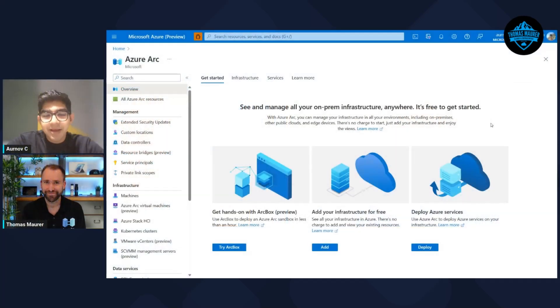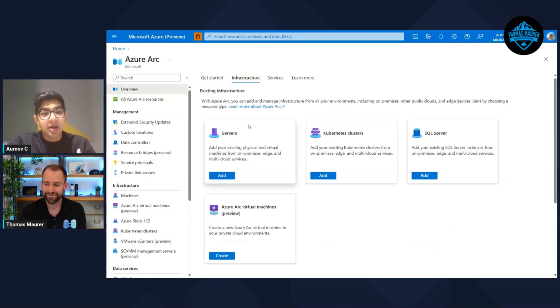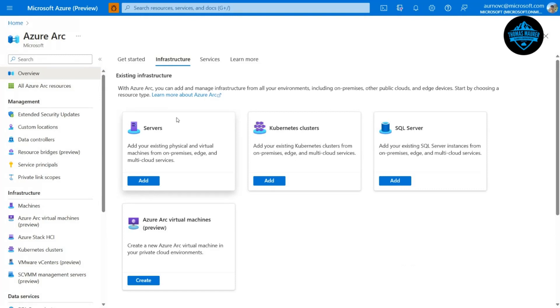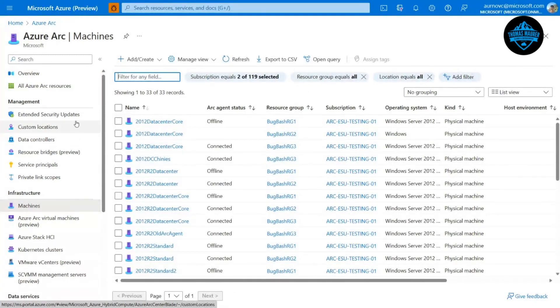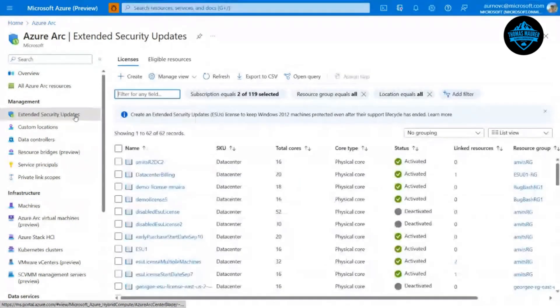Now we'll hand it over to Arnav, who will show us a quick demo of how you can actually purchase and enable Extended Security Updates for your Windows Server using Azure Arc. We're going to show how you leverage Azure Arc to deploy extended security updates for Windows Server 2012 and 2012 R2. Starting here in the Azure portal on the Azure Arc landing page, we assume you've already deployed your on-prem or multi-cloud Windows Server 2012 and 2012 R2 machines to Azure Arc by deploying the connected machine agent and running our script. At that point, you'll see your machines appear within your Azure Arc portal view.